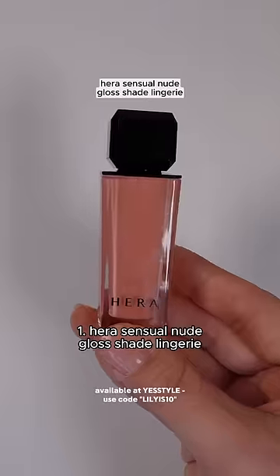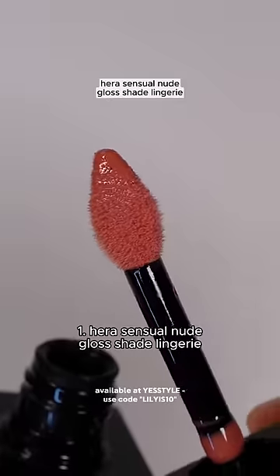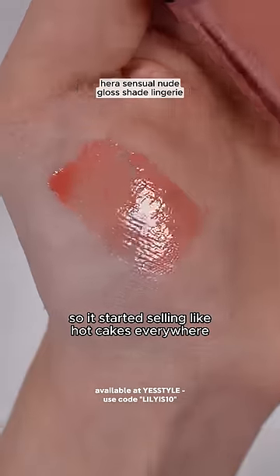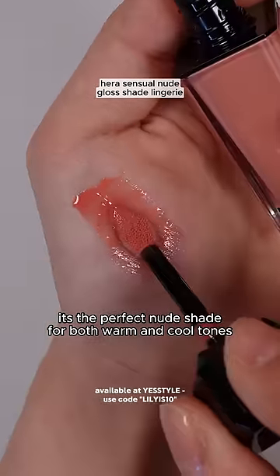Here's the six best-selling lip tint shades in Korea. Number one is the Hera Sensual Nude Gloss in shade Lingerie. This got super viral for being Jenny from Blackpink's personal favorite shade, so it started selling like hotcakes everywhere. It's the perfect nude shade for both warm and cool tones.